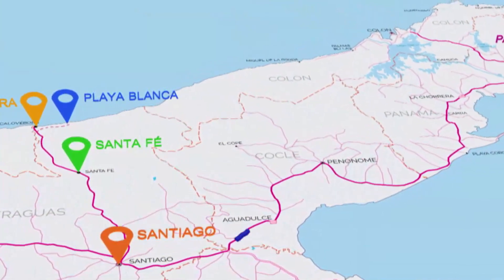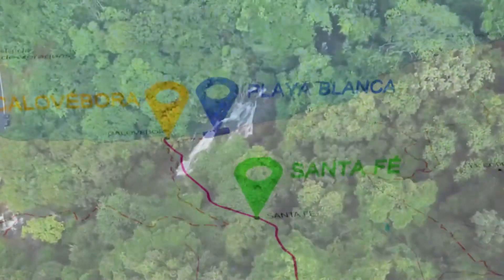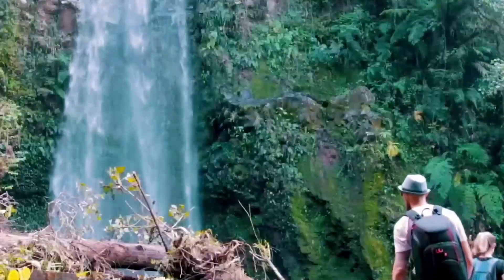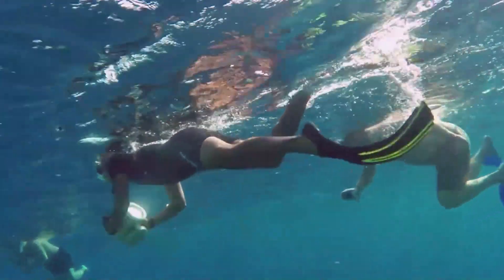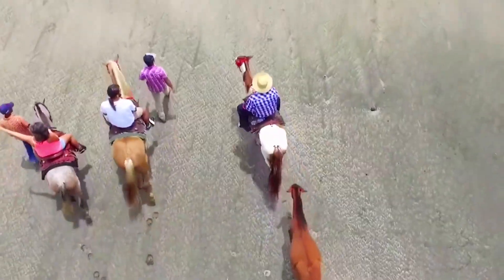The driving distance from Santiago to the Caribbean coast is less than two hours. The area offers a large variety of outdoor activities such as kayaking, hiking, rafting, snorkeling, fishing, mountain biking, horseback riding and more.